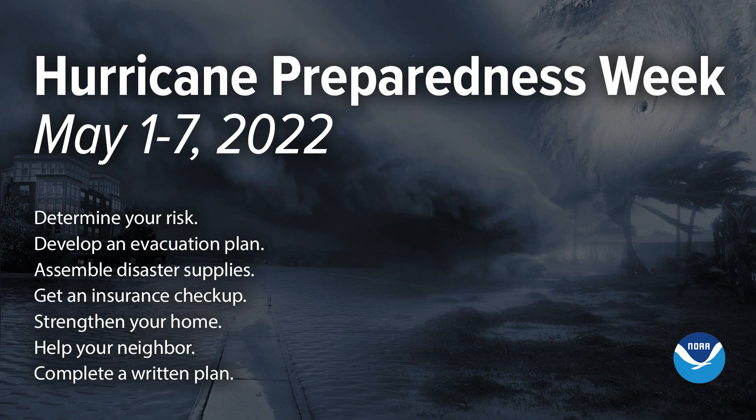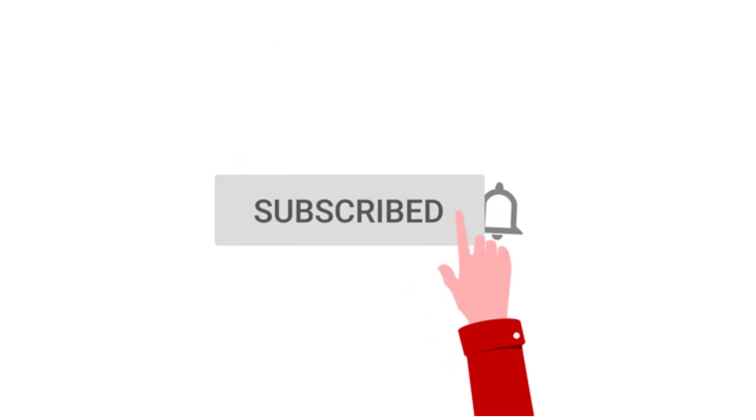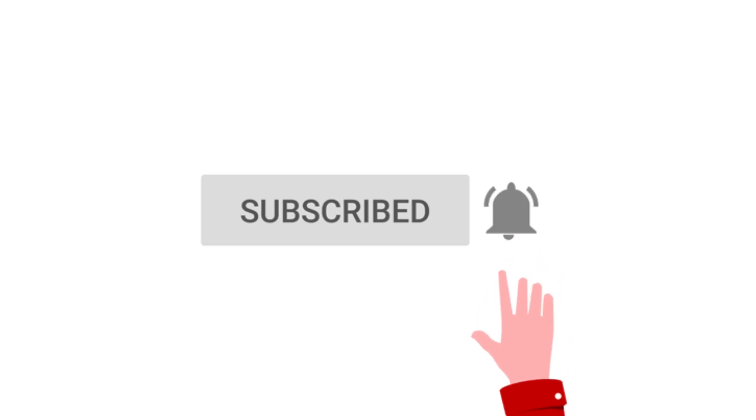Hello everyone and welcome back to Deciphering Weather. In today's video we're going to continue our hurricane preparedness week and go over how to develop an evacuation plan. If you like detailed weather breakdowns, hit the subscribe button and notification bell to get all of my upcoming videos.